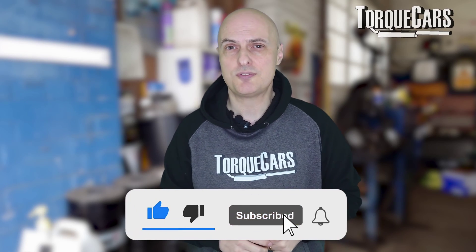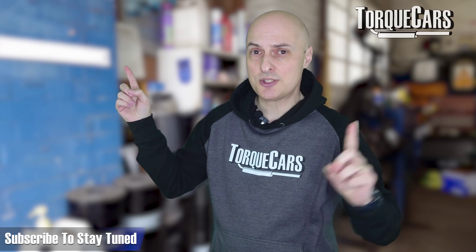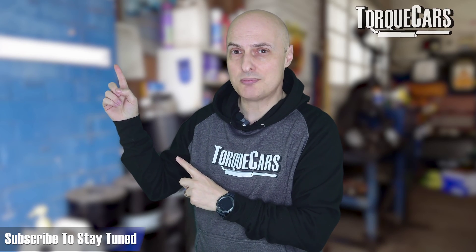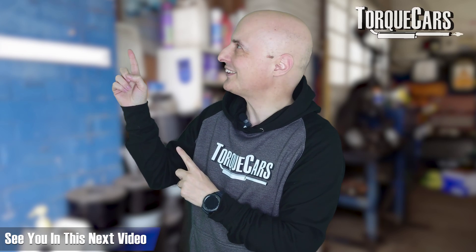So I hope that's cleared it up. Please hit the like button if you found this video useful. I've lined up another video that you should find interesting, and please subscribe to the channel if you haven't done so — we'd hate you to miss out on all the content we're putting out. Thanks for watching, see you in the next video.